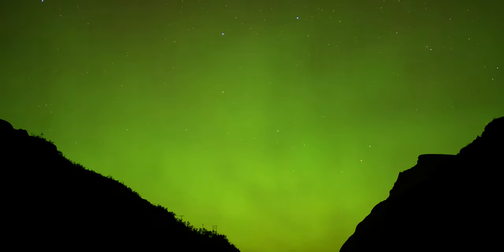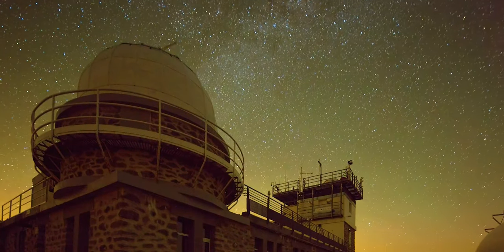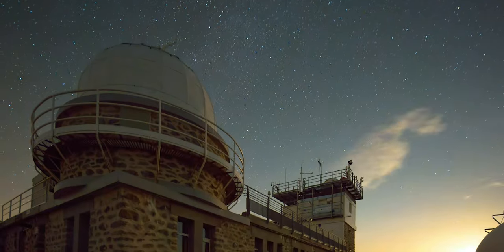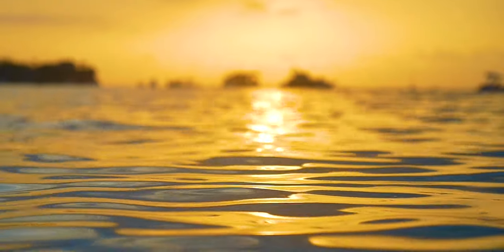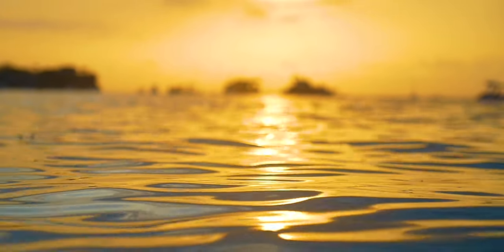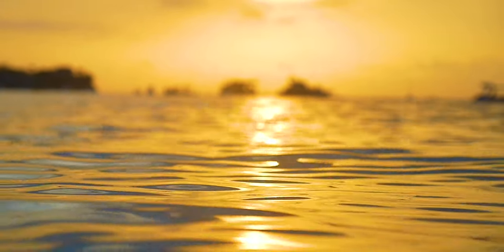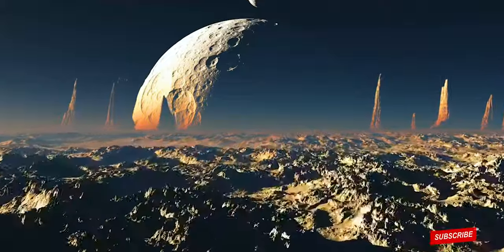Most of the exoplanets we know about were found through the transit method, according to NASA. Powerful telescopes such as the Kepler Space Telescope and the Transiting Exoplanet Survey Satellite, TESS, can detect when the passage of an orbiting planet briefly dims a star's light, even for stars that are thousands of light years away.